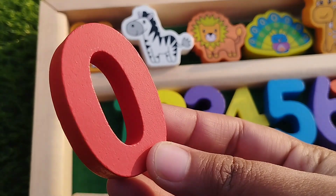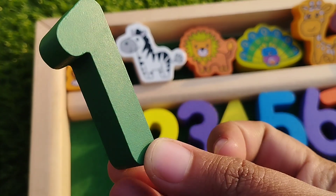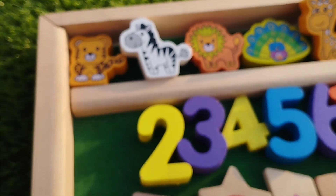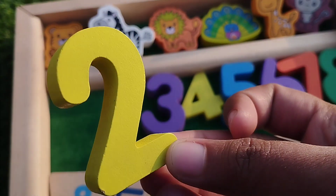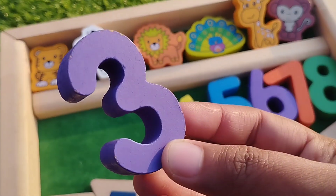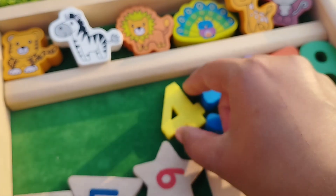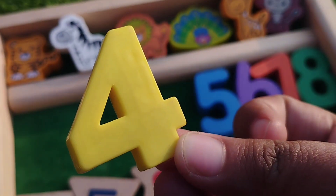The first number is zero. One, this is number one. The next number is number two. Three, number three. Four, this is number four.